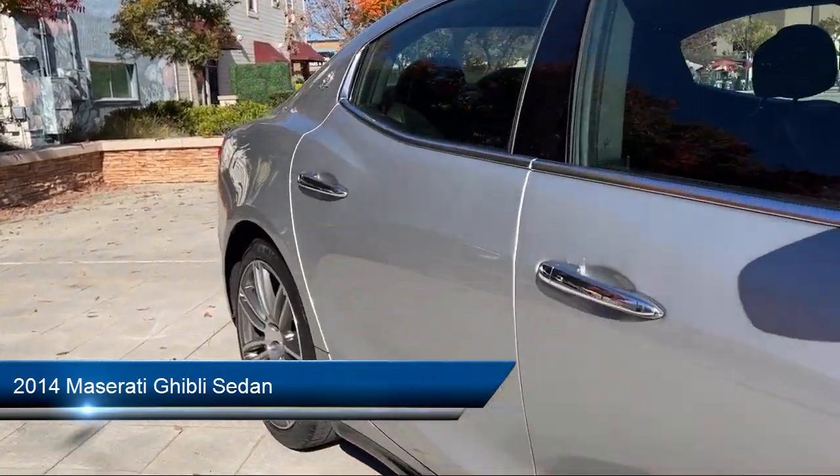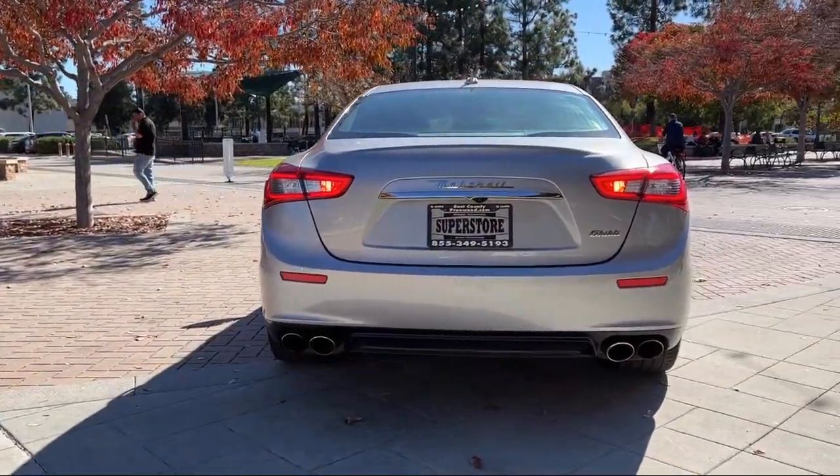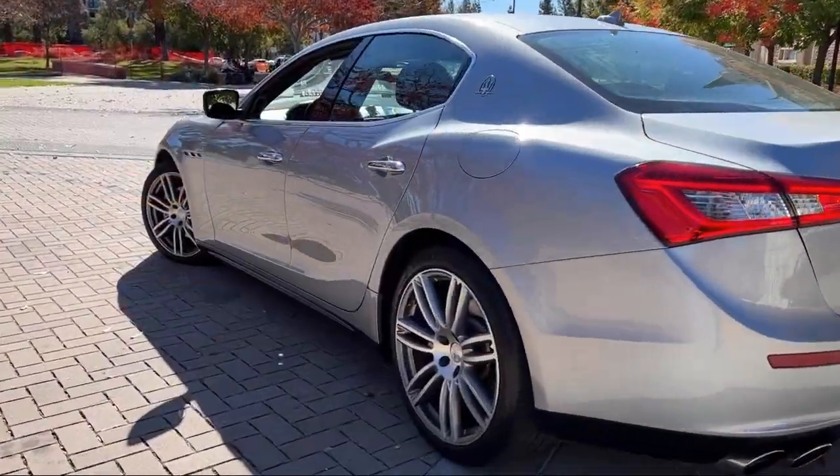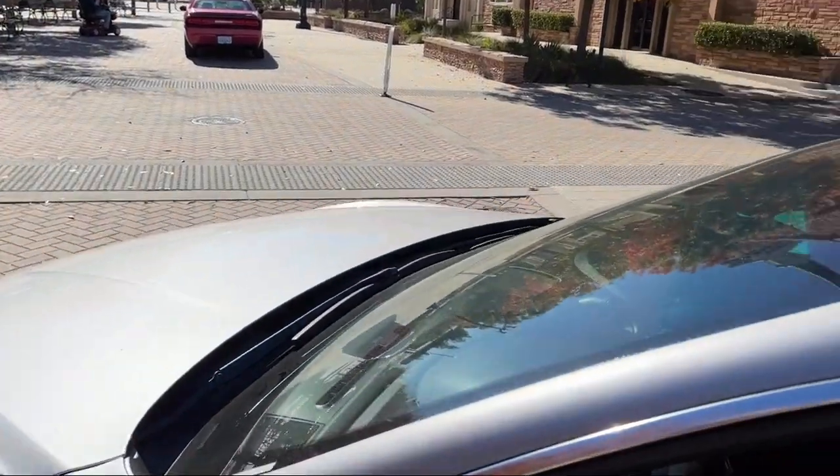It comes equipped with garage door transmitter, keyless entry, leather steering wheel with auto tilt-away, outside temperature display, bi-xenon HID headlamps, and heated door mirrors.